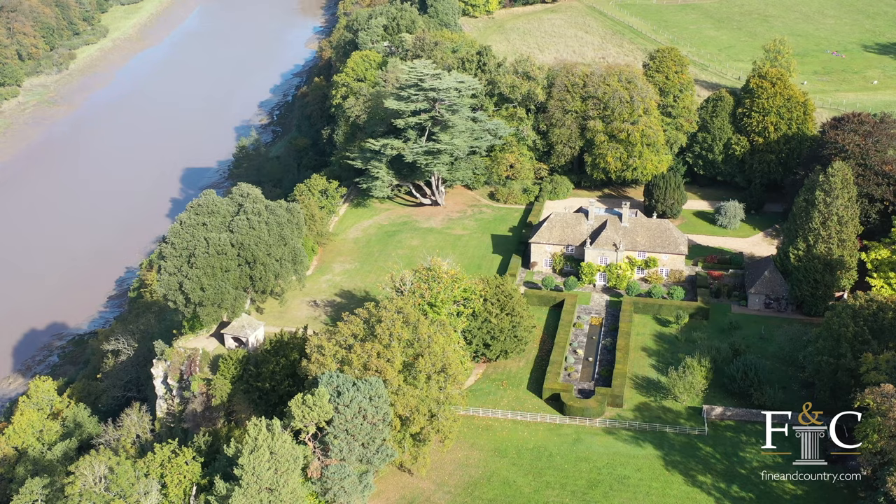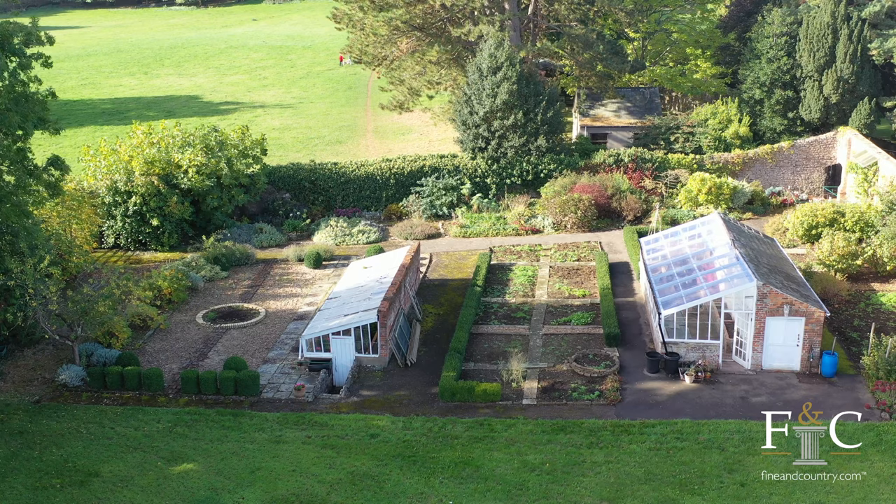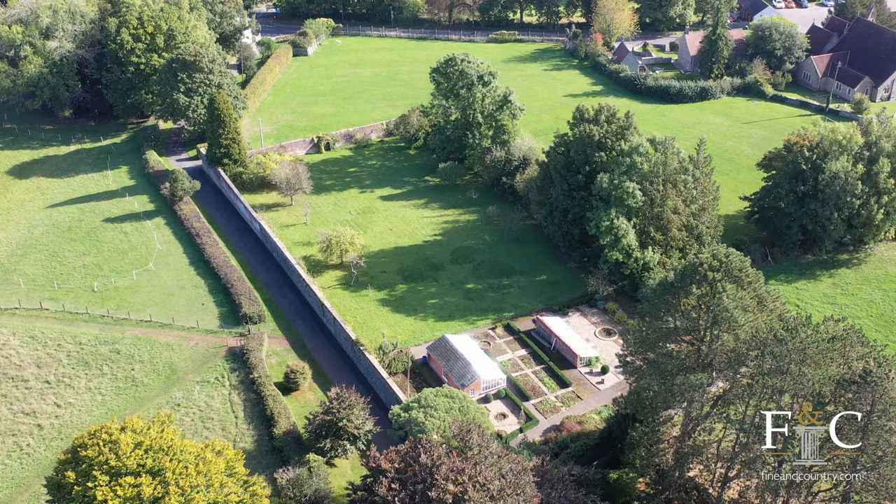One of my favourite features of the property is this wonderful walled garden, which has two large greenhouses, a large potting shed, a huge amount of vegetable borders, and then runs into a lovely lawned area with apple trees.